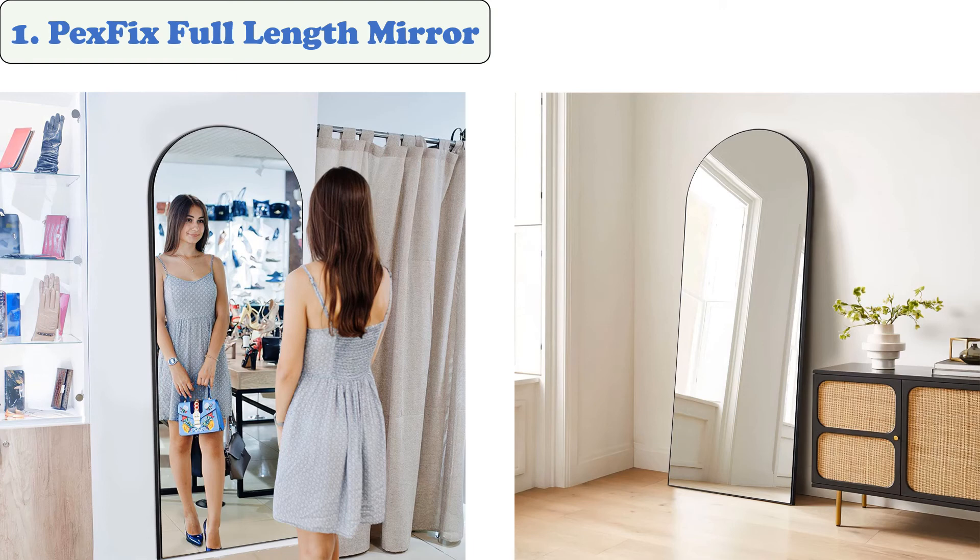At number 1: the Pex Fix Full-Length Mirror. This floor mirror features a wide-angled mirror that allows you to see full-body images. It can be used against a wall or stood up on its own. At 65 by 22 inches, it provides a large view area for dressing or checking one's appearance. It's suitable for both indoor and outdoor use, features shatter-proof high-definition glass for added security, and is easy to clean with copper-free backing paint.